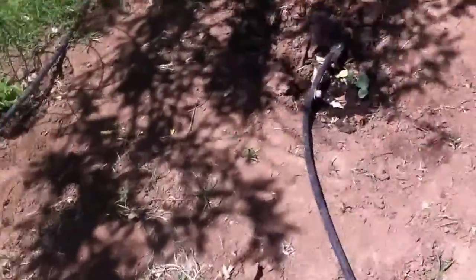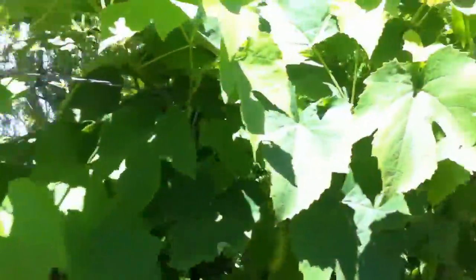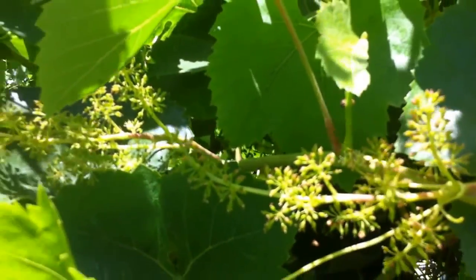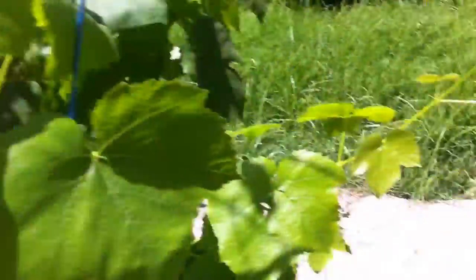Here we have some grapes in the garden. I also have more grapes in the other part of the yard, but my husband planted these in the garden because he ran out of space. My husband takes care of the grapes and the trees, so I just do the other plants.